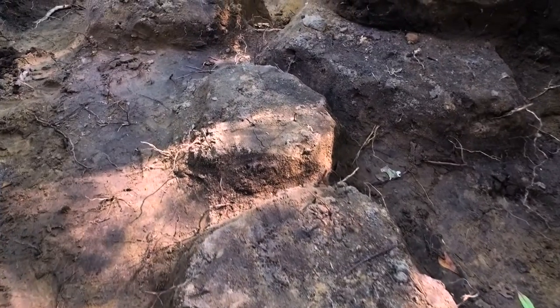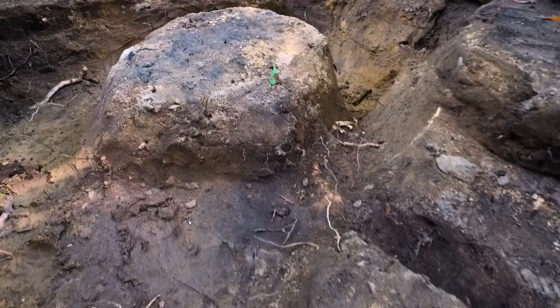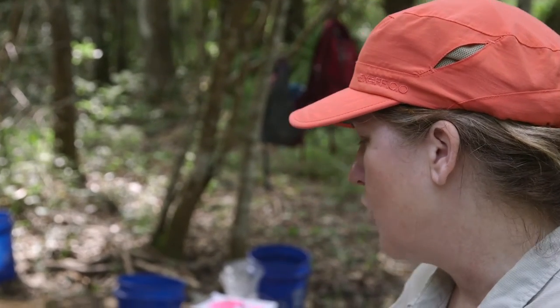These things that are sticking up, we call them features. They're the evidence of where past activity happened. We're at the point of our excavation in some of these units where all of these features have shown up.